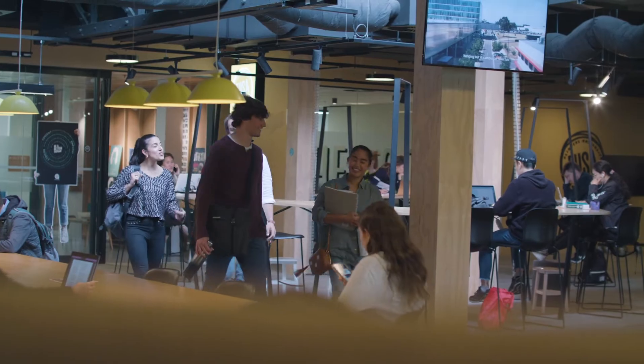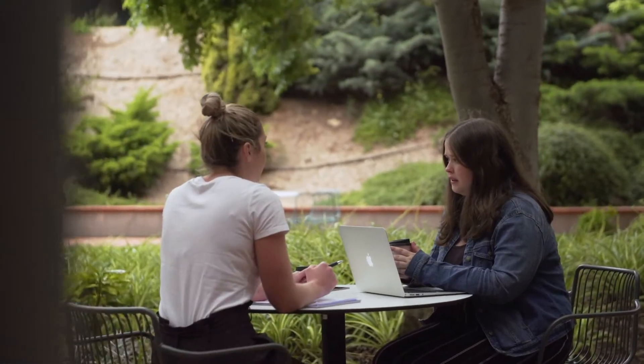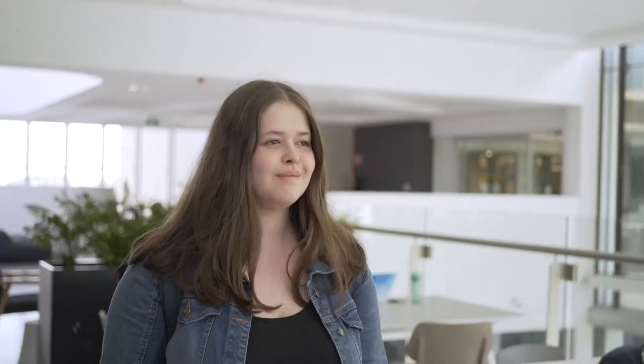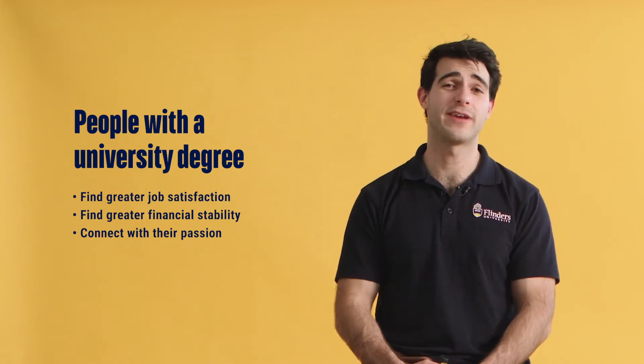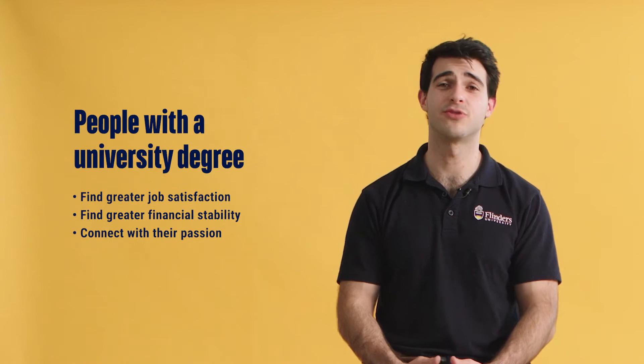Starting off, we have some key benefits of choosing a higher education pathway. Many people report much higher levels of self-esteem and self-discipline if they go through a university pathway, and many people experience a much happier and healthier lifestyle. Did you know that students who have studied in a higher education degree actually smoke less? People that study a degree tend to find greater job satisfaction, greater financial stability, and generally find an enhanced experience pursuing their career passion.